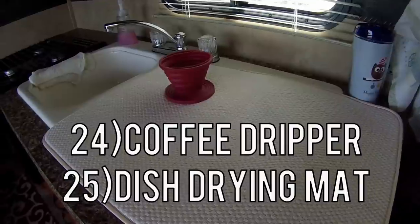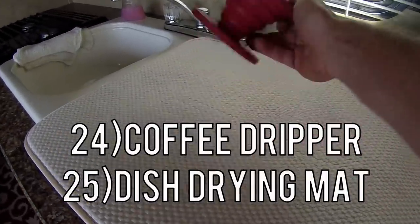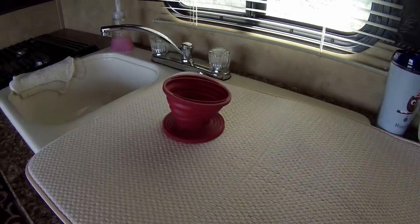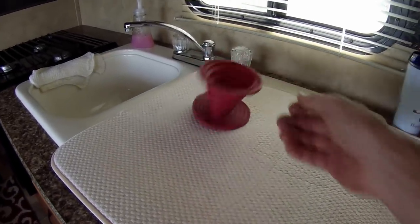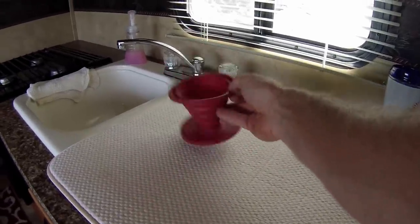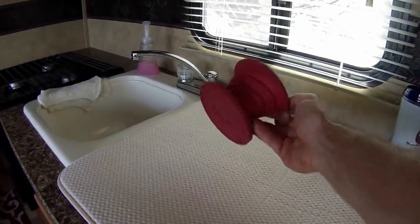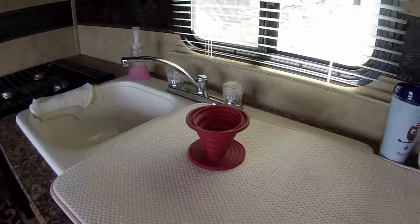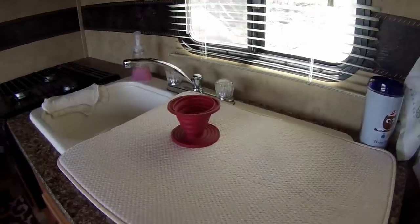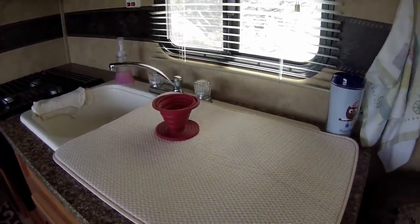Numbers 24 and 25 are right here together. Our awesome coffee dripper — this thing is so amazing. We always used to use our normal coffee pot and had to run the generator and all that. With this, all you have to do is heat up water and get a filter. I did a review just on this thing. And then number 25 is our drying mat — after we wash our dishes, we just put all of our dishes on here, you can wash it, and it works great.